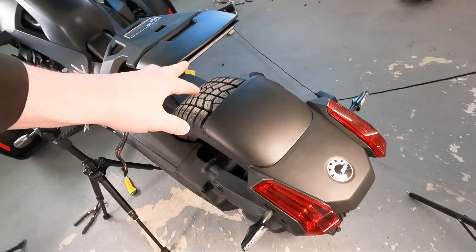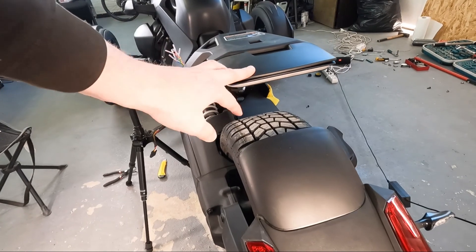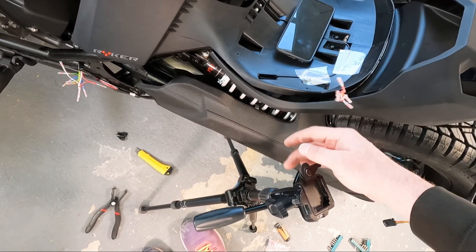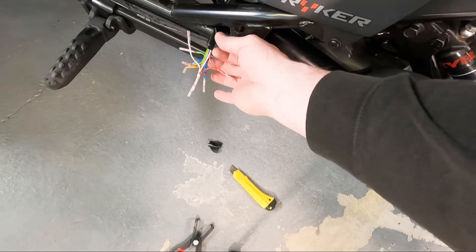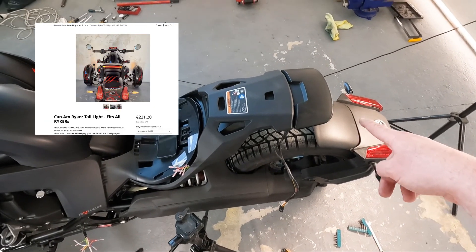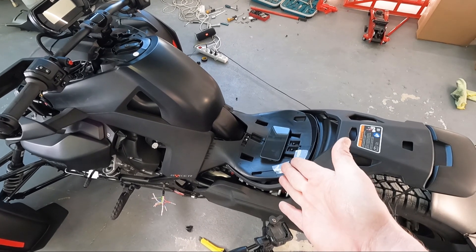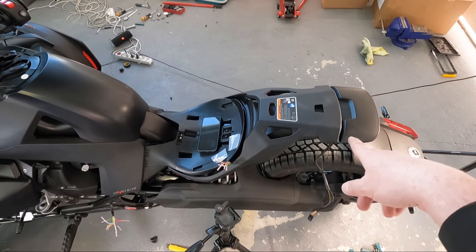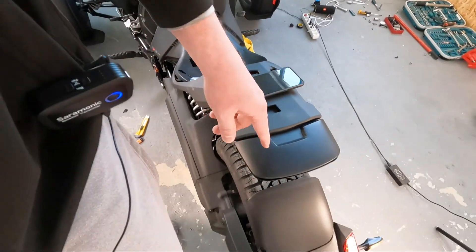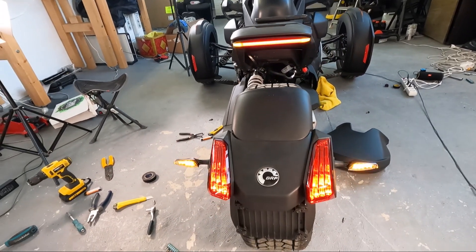The next upgrade: we are putting the tail light, daylight, brake light, and turn light under this spoiler. Many people have been asking about the easy installation kit available on my shop. If you want to keep your rear fender on your Ryker but still have this tail light, you can buy the easy installation kit on martinthevlogger.com/shop — but you need to buy it together with the tail light as we don't sell it separately. It's beautiful — short turn signals, daylight, brake light, turn light under the passenger seat.